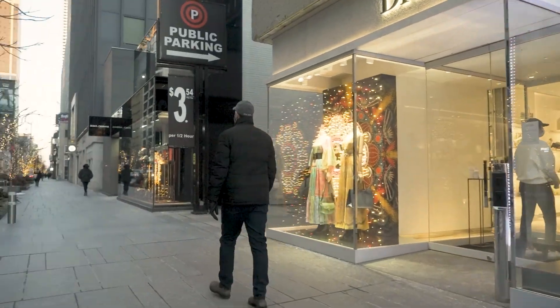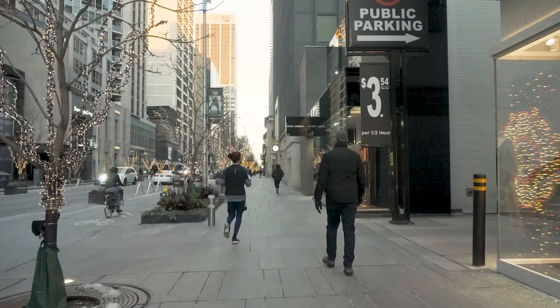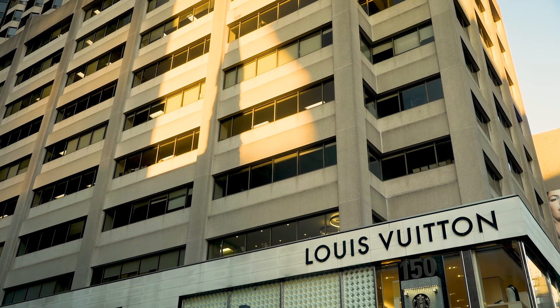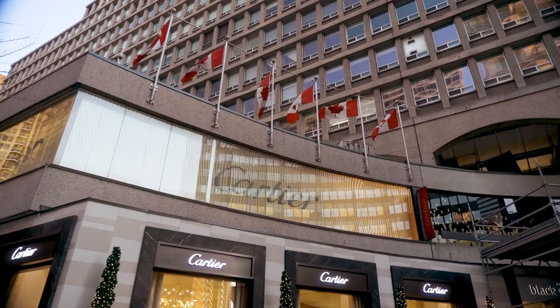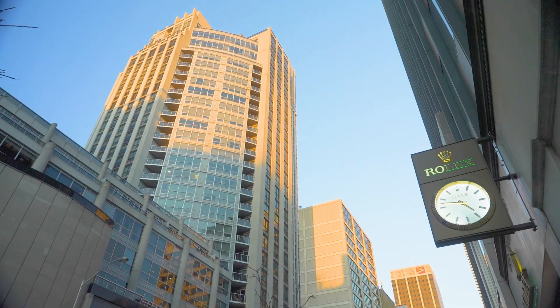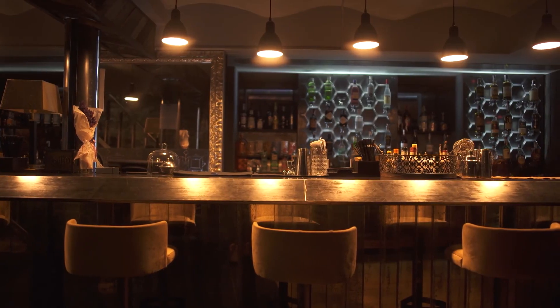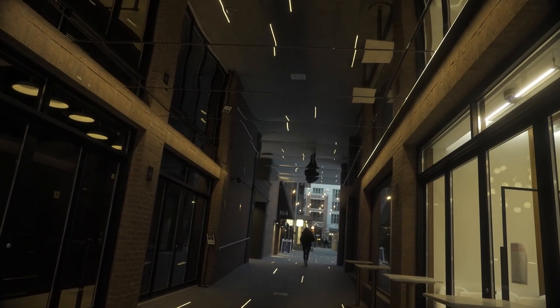Being one stop to Yorkville, we might as well walk. Only 700 meters away is the most prestigious and sought-after neighbourhood in downtown Toronto. Yorkville is known as a top destination for its high-end boutiques, luxury brands, and some of the top dining venues and bars in the city — and of course where Toronto's elite come to play.